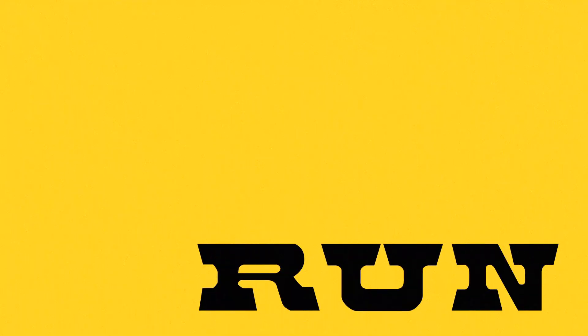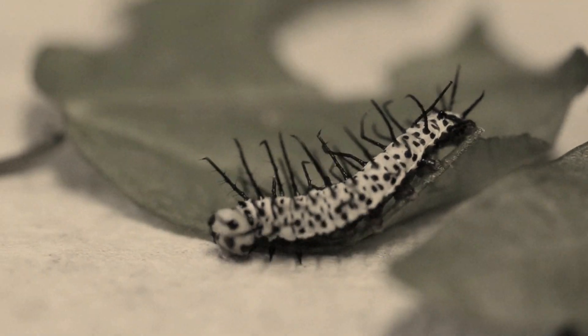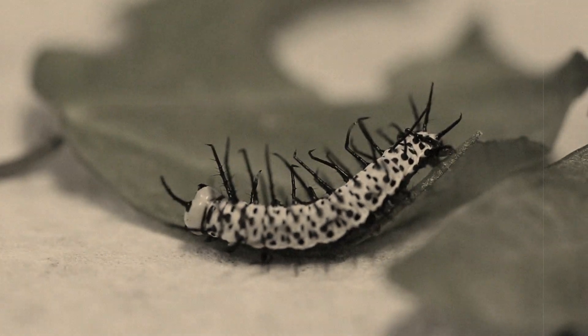A lot of animals spend a lot of energy and time trying to hide or run away from predators. One of the great things about being a venomous animal is that everybody sees you and they know not to take a bite.